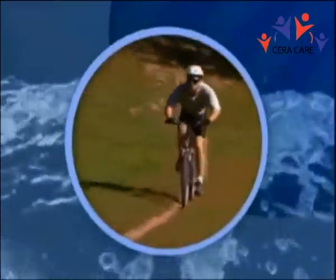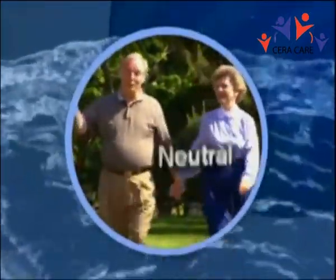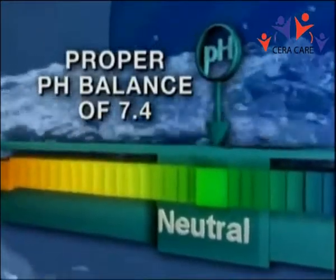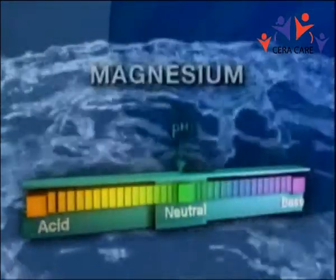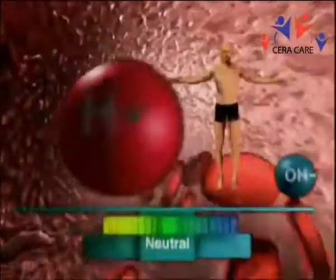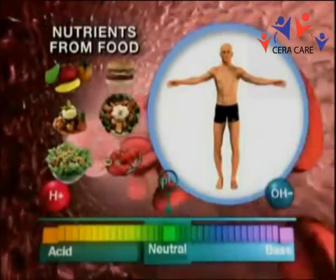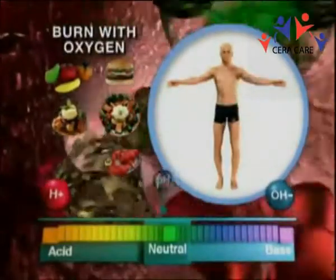Perhaps most importantly, alkaline ionized water can help give your body back its own ability to function at its highest level, and maintain a proper pH balance, by providing a rich source of alkaline minerals like calcium, magnesium, and potassium. The body has to work very hard to maintain its pH level, because we are constantly producing acid wastes.